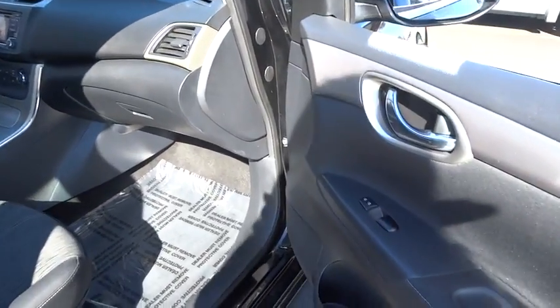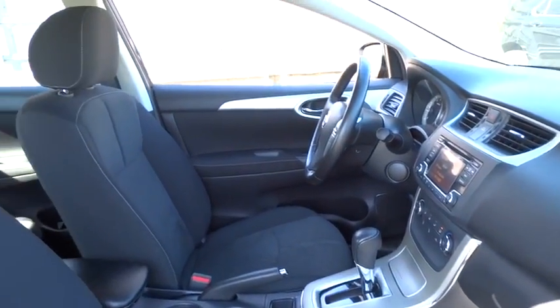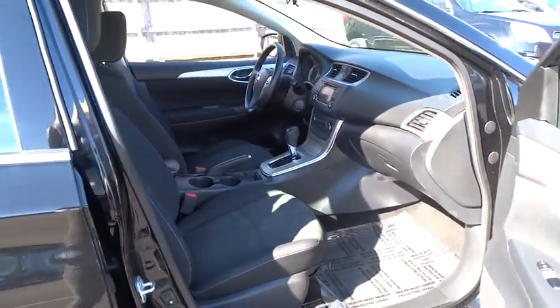Here are some of this vehicle's great options: traction control, stability control, keyless entry, steering wheel audio controls, anti-lock braking system, backup camera, leather-wrapped steering wheel, Bluetooth.